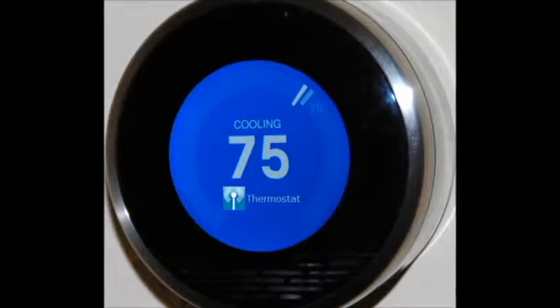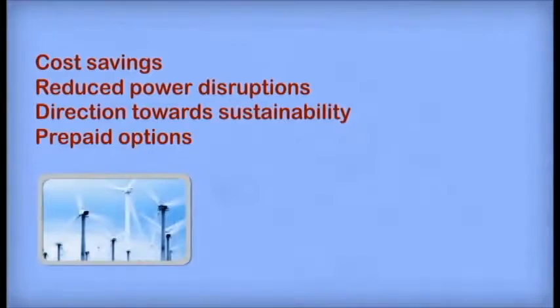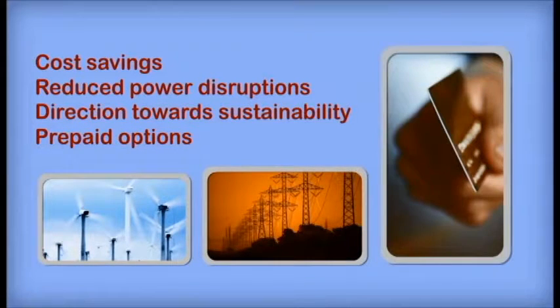Additionally, the power company can reduce power disruptions, incorporate more renewable energy sources, and provide prepaid energy options.